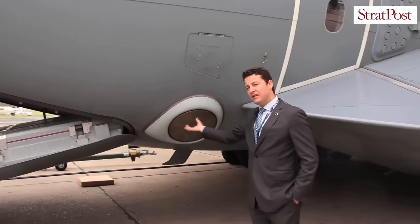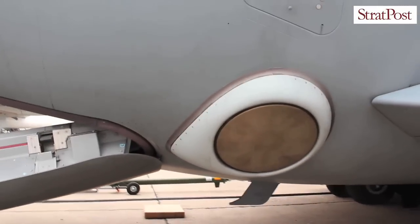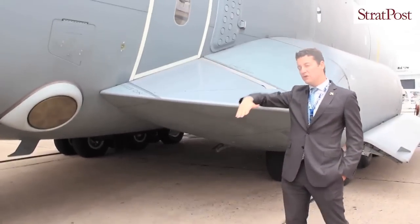This is the strut on each side of the aircraft. The idea of the strut is that we lower them when loading very heavy loads, which enables the aircraft not to tip.